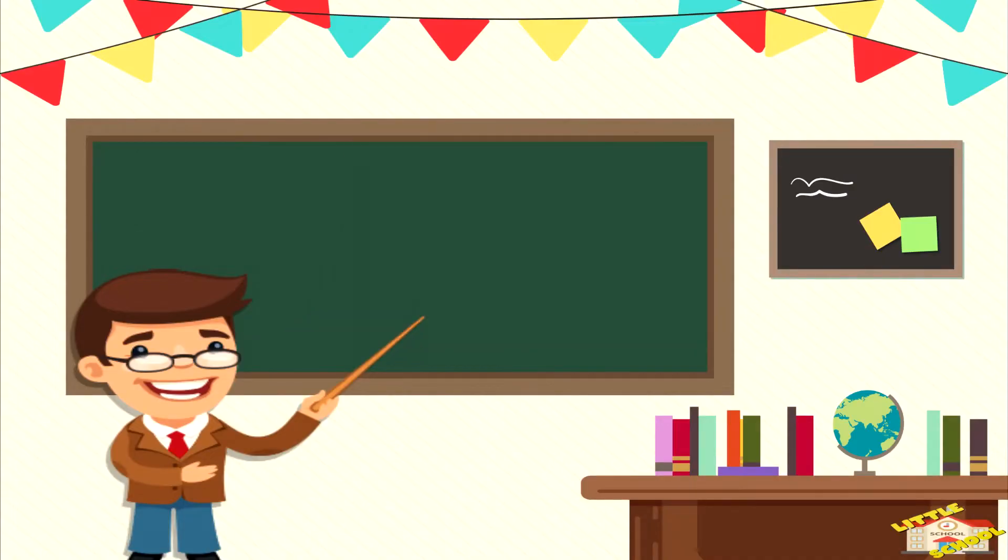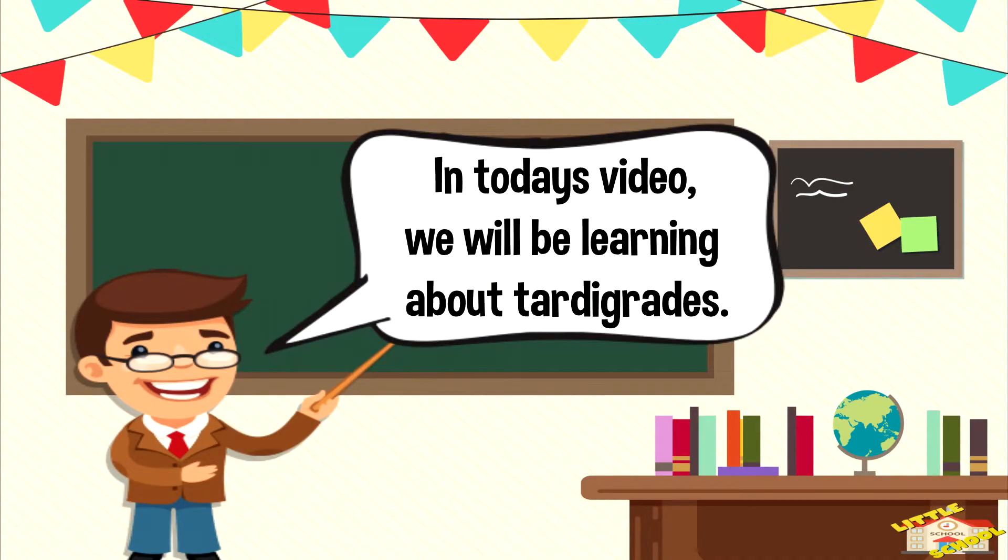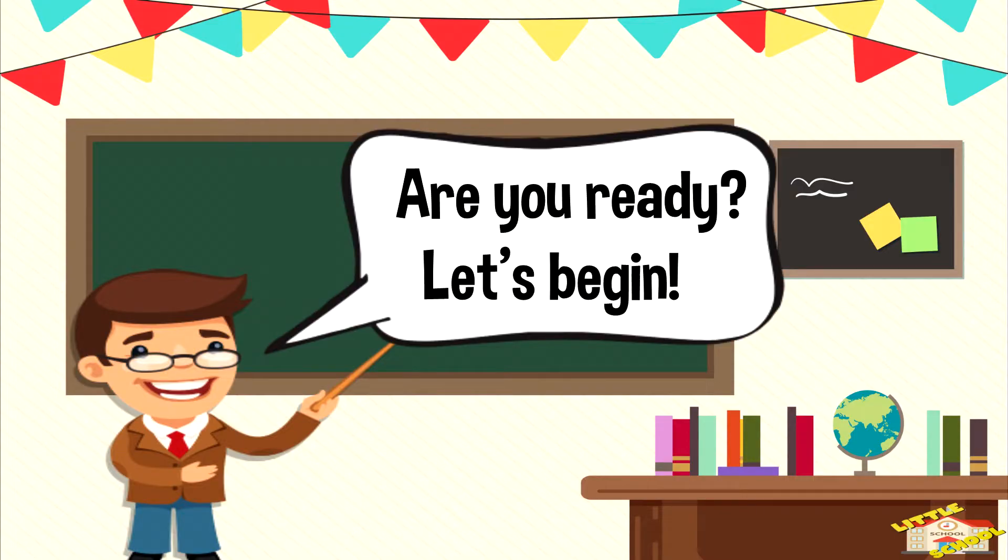Hey kids! In today's video, we'll be learning about Tardigrades. Are you ready? Let's begin!